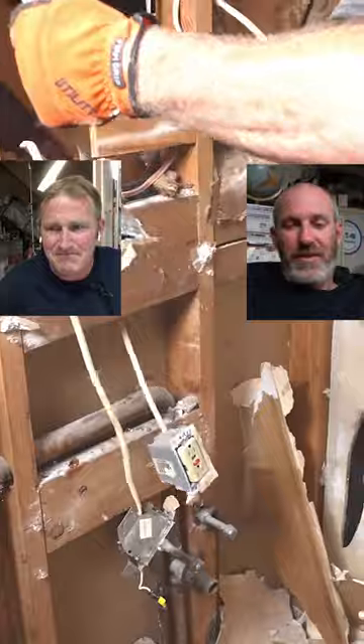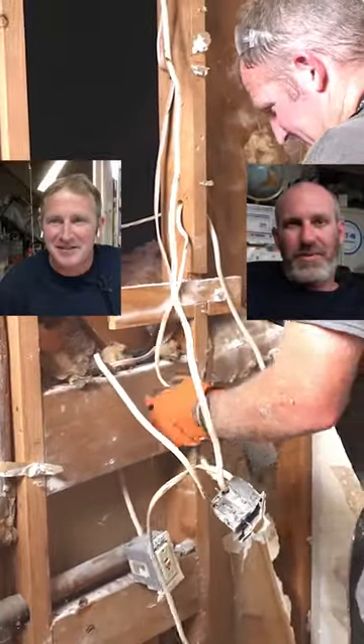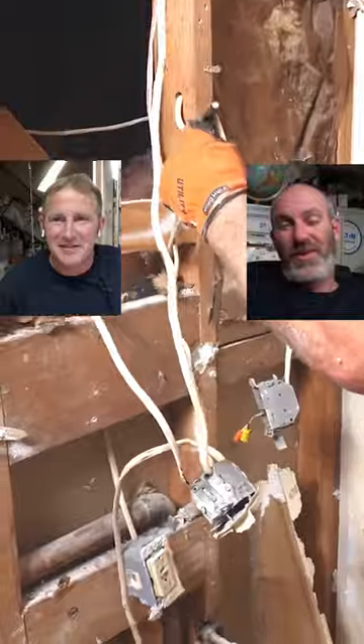GFI outlets weren't even a thing or even required until the early 80s. So a lot of these bathrooms are way older than that — some of these are almost 100 years old.